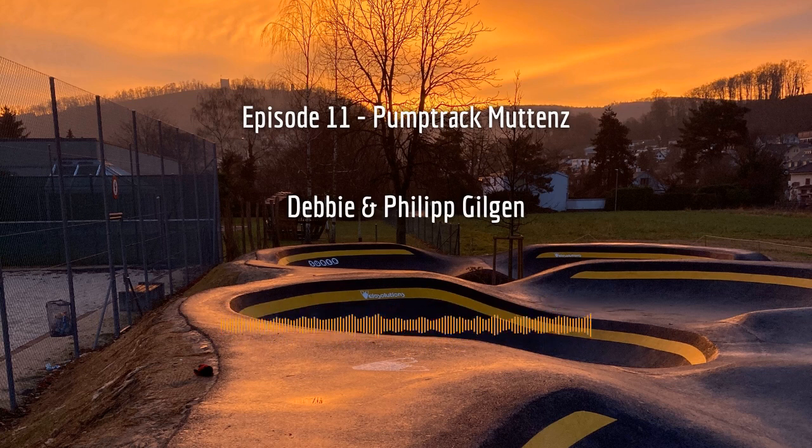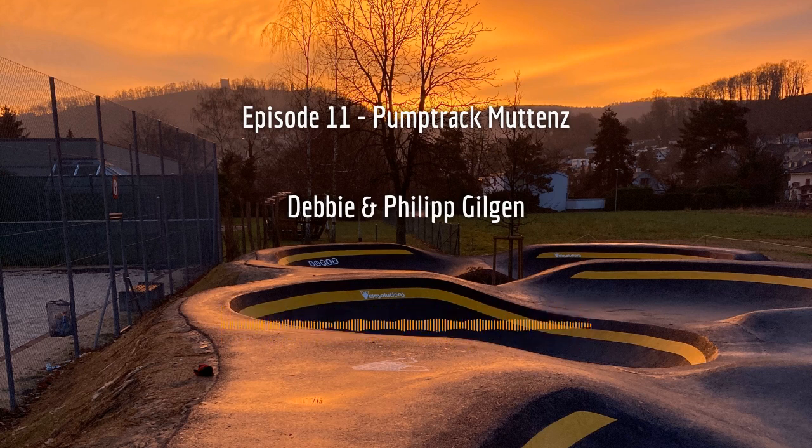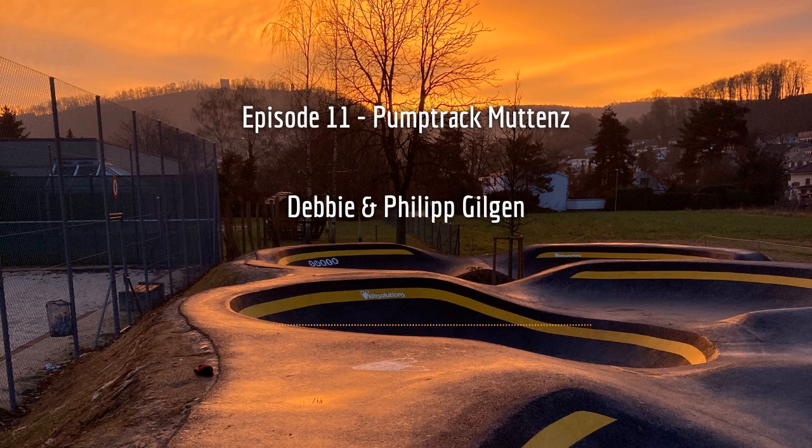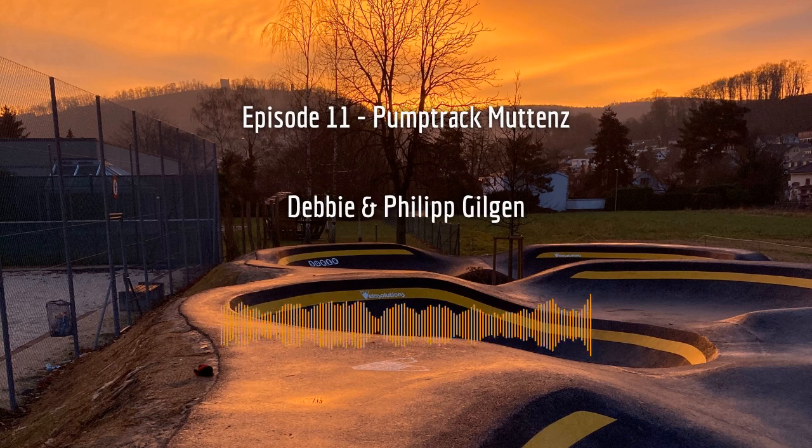When we talk about villages, one thing comes to mind: the old saying, 'it takes a village to raise a child.' But would you say it also takes a village to raise a pump track? That's actually a very good question. One of the takeaways from their project is that on the one hand, yes, it's obviously great to have the support of the local village.